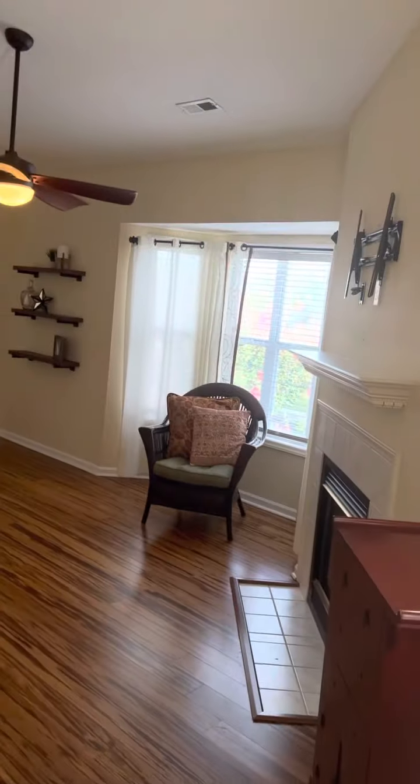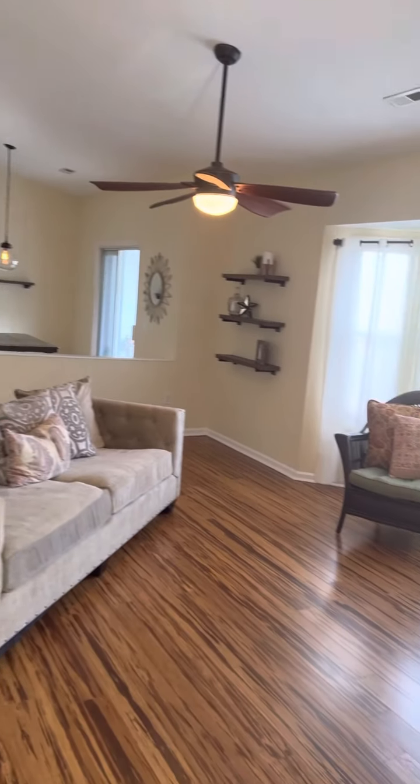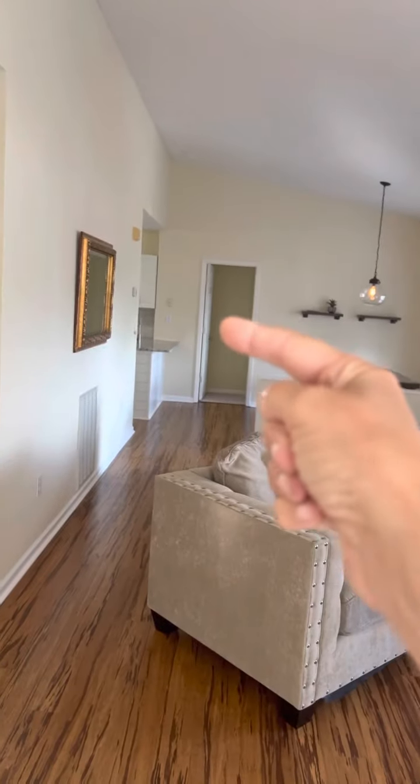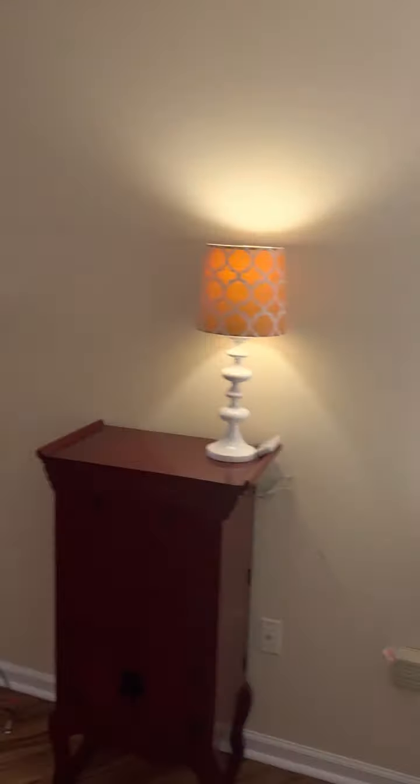We have blinds, curtain rods, TV fixtures, nice contemporary lighting, bamboo floors in the living room, dining room, and kitchen area, with a laundry room around the corner. There's a nice little foyer here, a fireplace with a bay window.